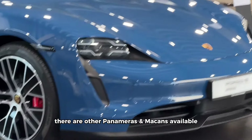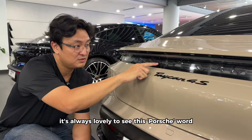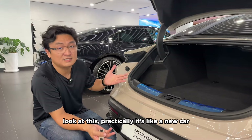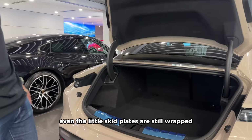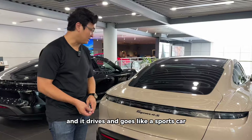It's not just one — there are other Taycans available, other Panameras, Macans. It's always lovely to see this Porsche work from the back, and of course the clear tail lamps. Look at it — it's practically like a new car. Even the metallic ski flakes are still there. It fits your family and drives and goes like a sports car.